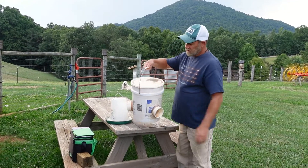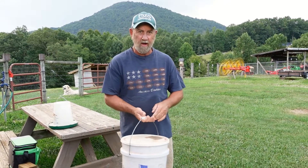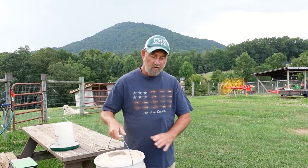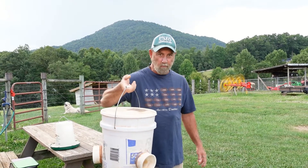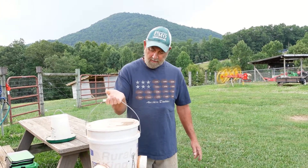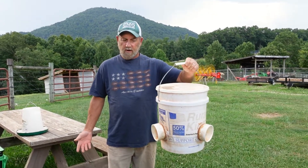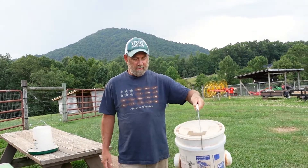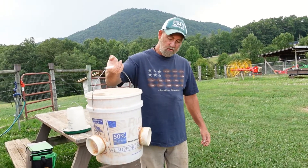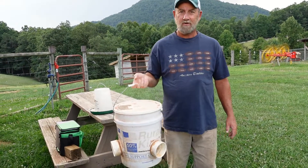Just put your lid on and fix a place to hang it inside your run. These feeders absolutely have the least amount of waste of any feeder we've ever tried, bar none. If you're having problems with waste in your chicken feed, I encourage you to build one of these. All you need is a bucket, a lid, and three three-inch PVC 90-degree elbows. They're very durable — this one is going on three, maybe four years of use and it's still going strong. Let's fill it up with feed and show you the chickens eating out of it.